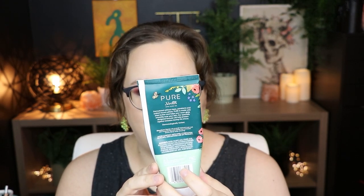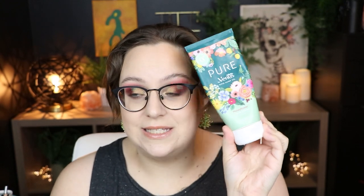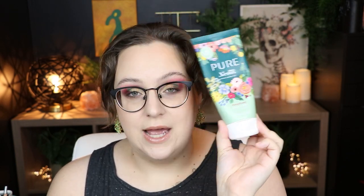Next up is the Pure by Venus Rifle Paper Company shave gel in the scent Honey Flower with shea butter. This is amazing if you know someone who shaves. It smells so good — I'm very particular about scents and this smells fabulous. This is my fourth bottle. I got it free through Influencer the first time and have been buying it ever since. It makes my legs so soft, helps with KP, doesn't clog pores, and really helps prevent cuts and razor burn.